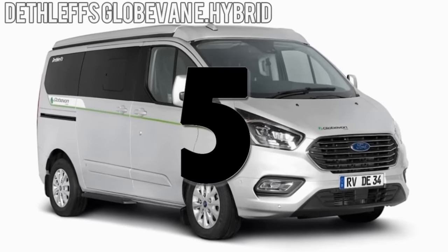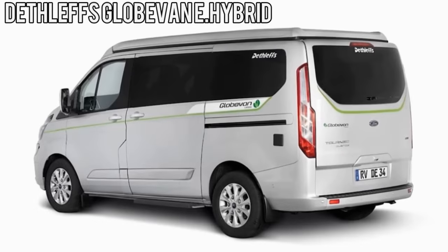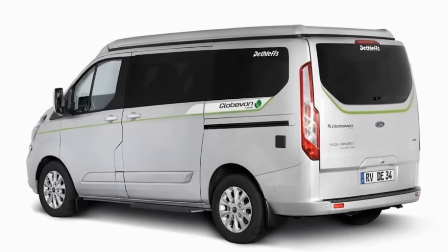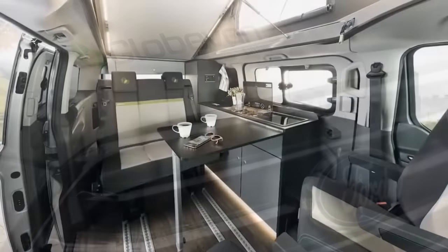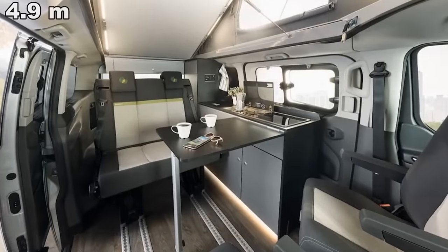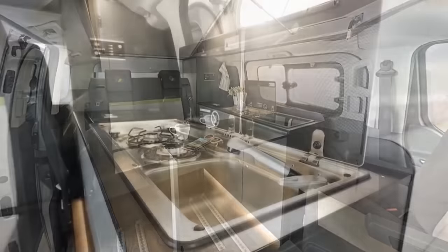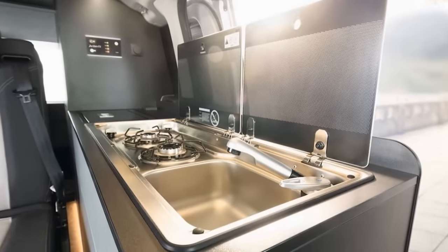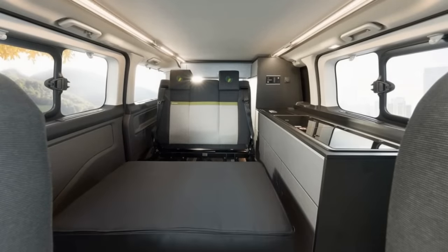Number 5. Dethleffs GlobeVan E-Hybrid was first introduced to the public at Caravan Salon 2019, creating quite a stir, as it's the company's first camper van as well as a hybrid. Although compact, the 16-foot layout provides everything you'd expect, having a small kitchenette with a glass-covered stainless steel sink and dual-burner cooker next to a 16-liter cooler. Next to this is a bench seat that folds down into a twin-size sleeper.